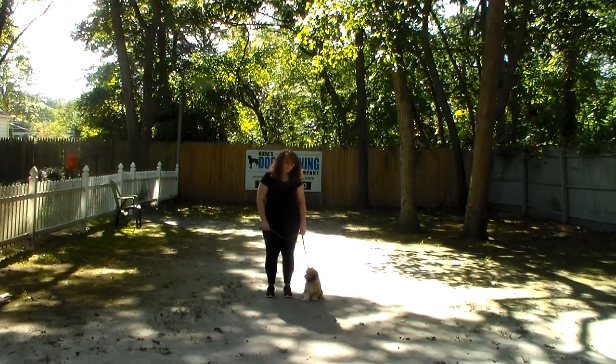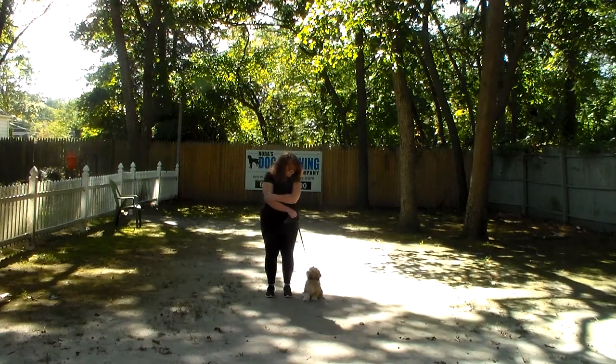Good afternoon and welcome to Nora's Dog Training Company. We are here with Brandy and Denali and we're going to demonstrate all the obedience commands your girl learned here at school.